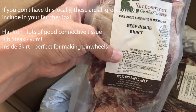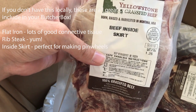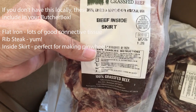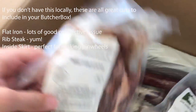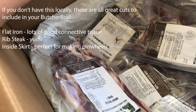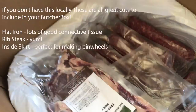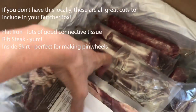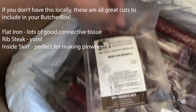Inside skirt steak is really good — you can unfold it, pound it out, and fill it with cheese, spinach, or caramelized onions with a little red wine vinegar and salt, then wrap it up and bake it into a little pinwheel steak. That recipe is on my site. Another rib steak here; they try to include what would be a steak for four people. Baseball steak is a little steak that's really tender and great for grilling. Another inside skirt that we can roll up if we're feeling fancy, or I can cut it up for fajitas.